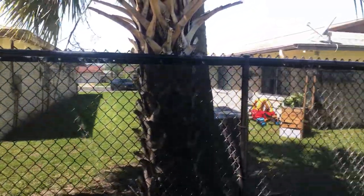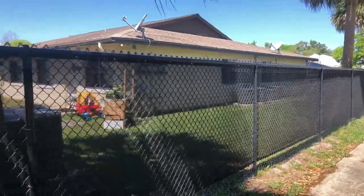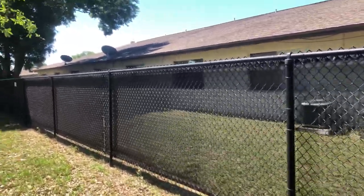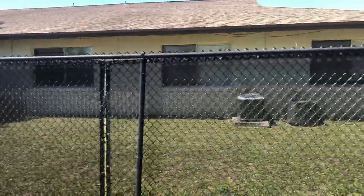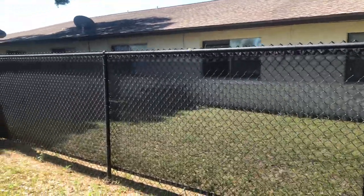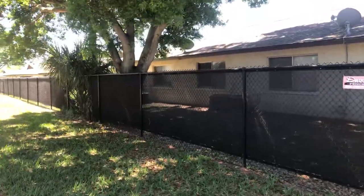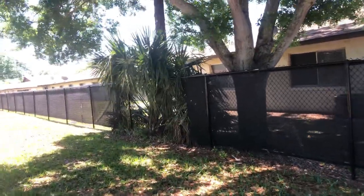Hey folks, we're here at the back of a 58-unit apartment building that we're closing on in 50 days. The front's hard to film because there's a lot of tenants around. I don't want to spook them or have them ask what I'm doing until we officially close. It's a lot easier to take videos then.